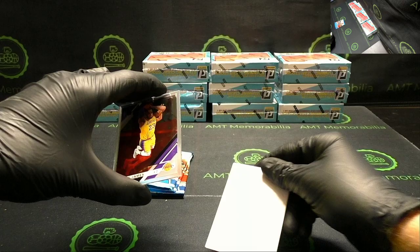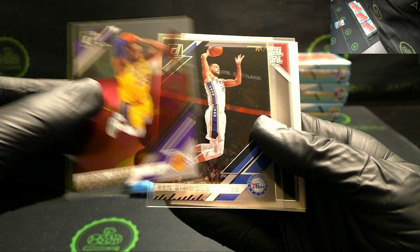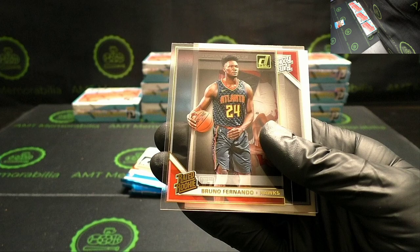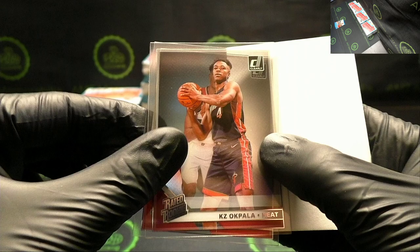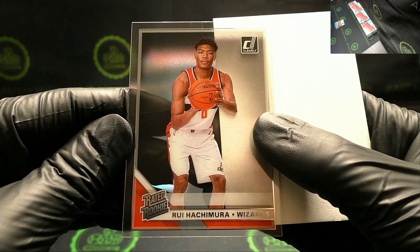LeBron James — first one for him. Ben Simmons. Gold rated rookie Bruno Fernando. Two rookies upside down — we got a nice one on back: KZ Okpala and Rui Hachimura.